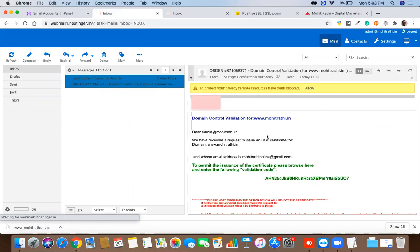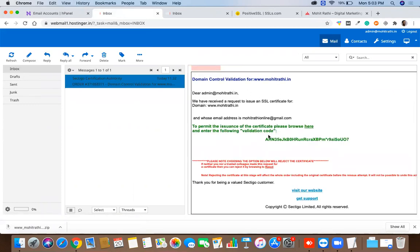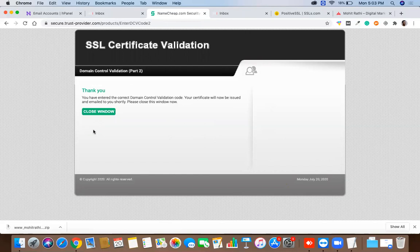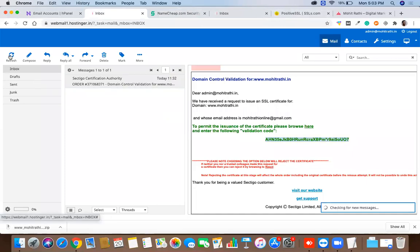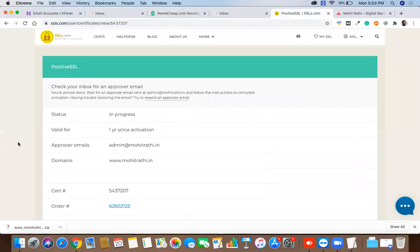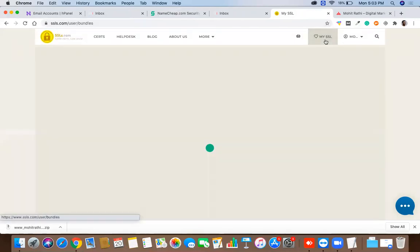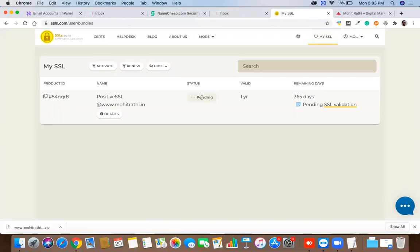The validation email has arrived. I'll copy the validation code from the email, paste it into the verification field, and click Next. Verification is now done. Within five minutes the SSL certificate will be issued. The certificate will also be sent to the email address I provided, and you can also download it directly from ssls.com.